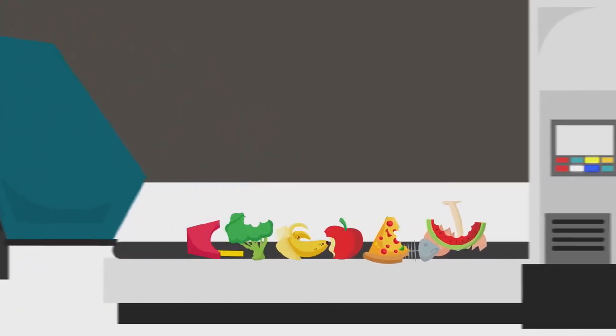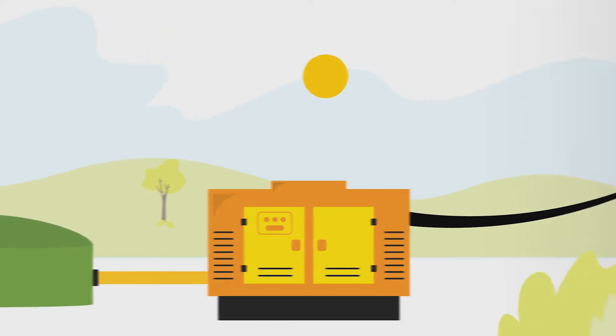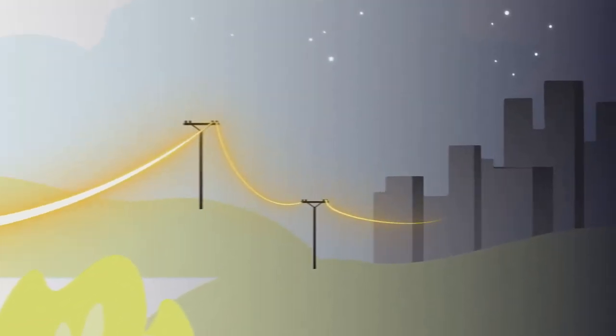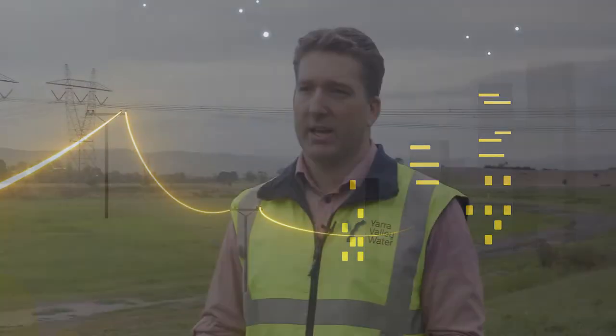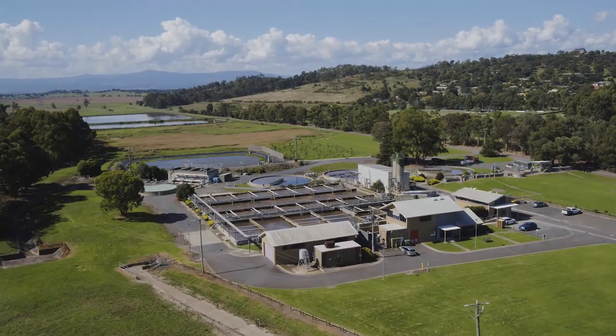In addition to reducing landfill and slashing greenhouse gas emissions, generating renewable energy on site will help us to avoid energy bills for our facilities, keeping pressure off our customers' water bills. The energy we generate will power the facility itself and our sewage treatment plant, and additional energy will be exported to the power grid.